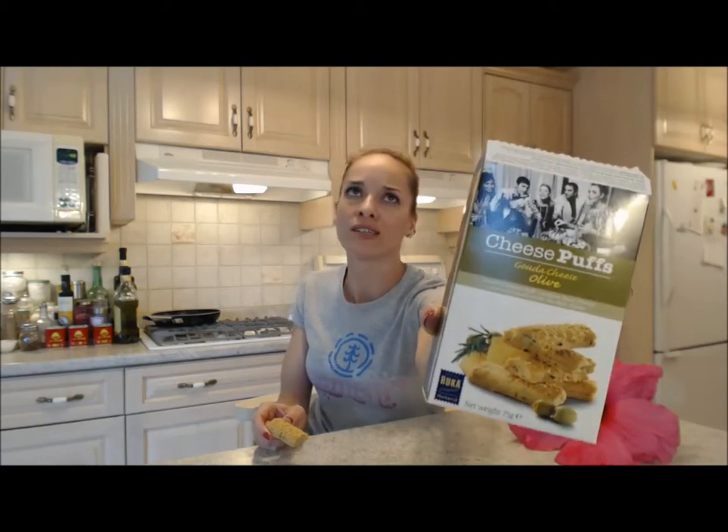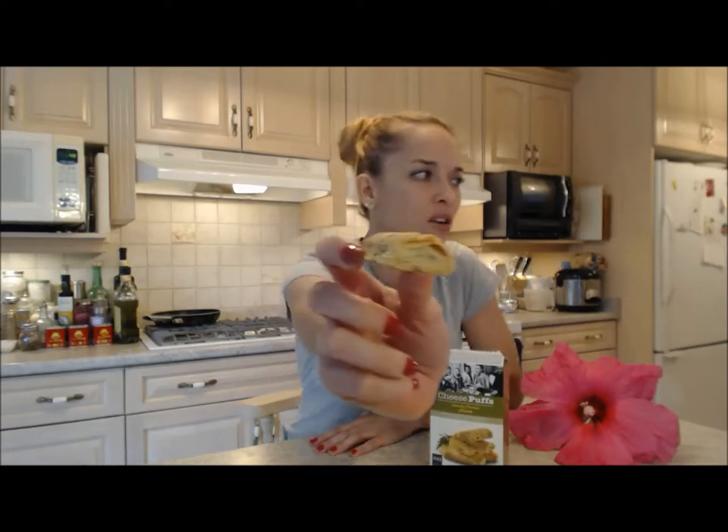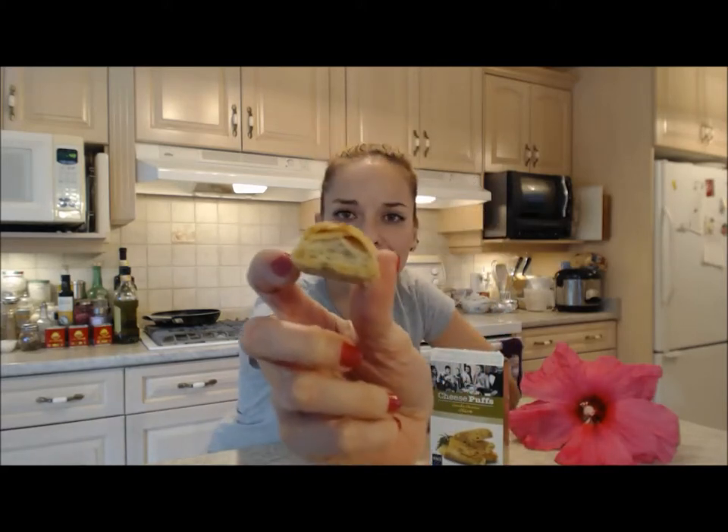They are ridiculously delicious. Look at how fluffy and crispy these are — the flakiness! It's all topped with Gouda cheese and has olive flavor inside.